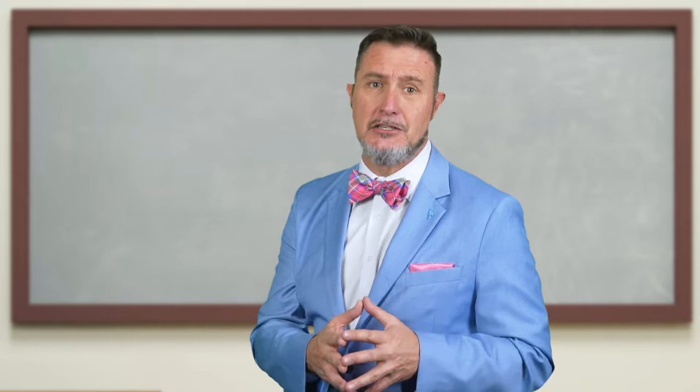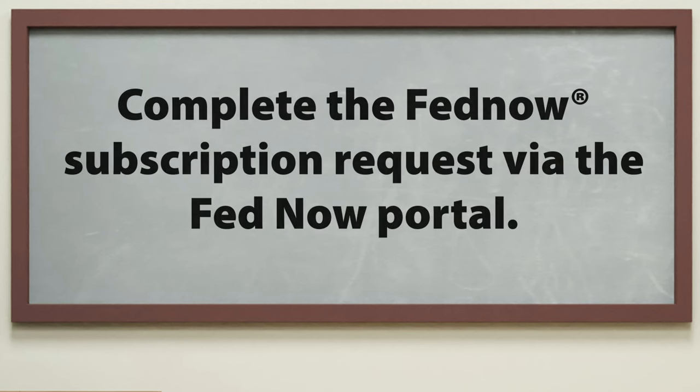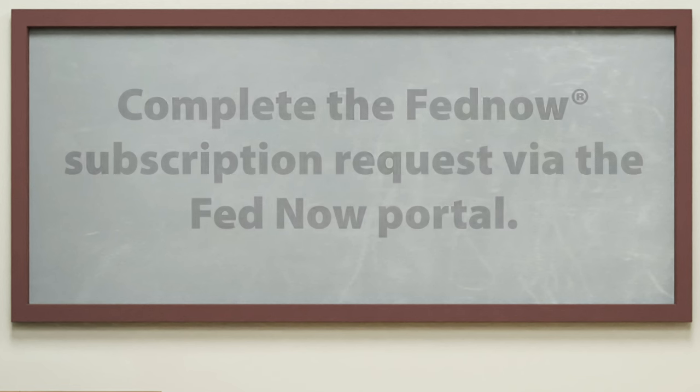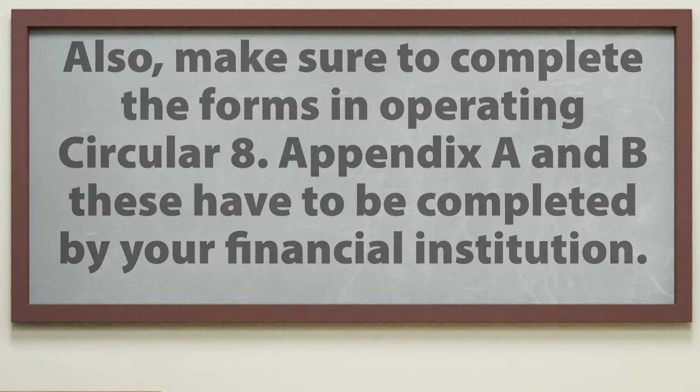That takes us to the next step, which is reviewing the FedNow onboarding checklist. Once the kickoff meeting has been completed, you and your financial institution will need to complete some tasks. First, we want to make sure that you complete the FedNow subscription request via the FedNow portal, so you'll need access to that portal. Also, make sure to complete the forms in Operating Circular A, Appendix A and B. These must be completed by your financial institution — we have a video that goes into more detail on what those forms actually are. They are provided by the Fed.